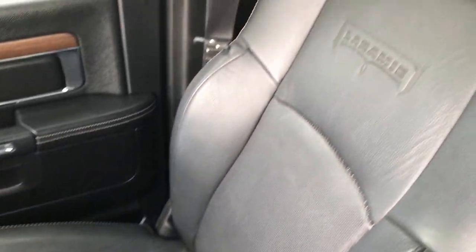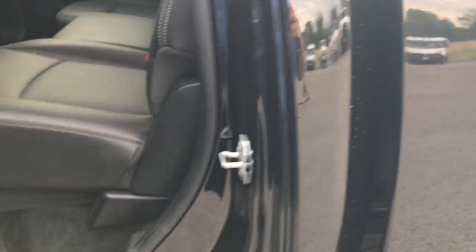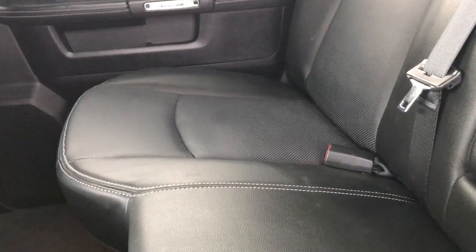No rips or tears on the passenger seat — very clean as well. This truck smells very clean inside. It has WeatherTech floor mats throughout. Taking a quick look at the back seats — much of the same back here. No rips, no tears. It has the latch child safety system. The power sliding rear window with built-in rear defrost also has latch so you can use car seats.